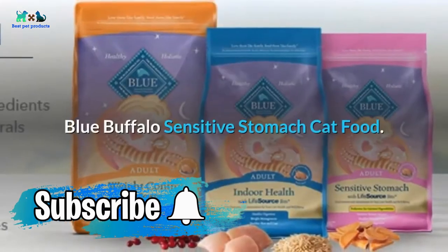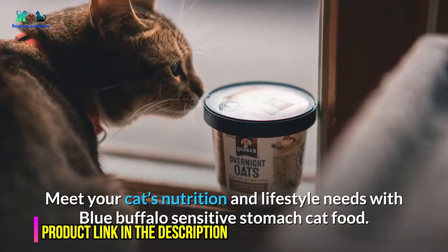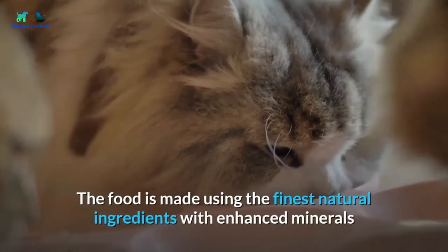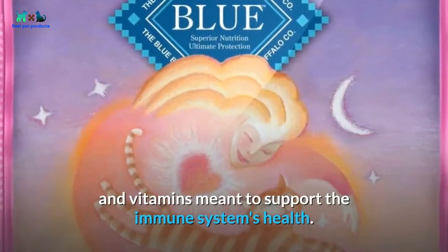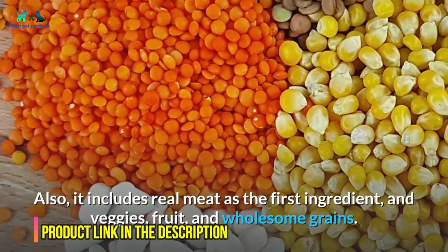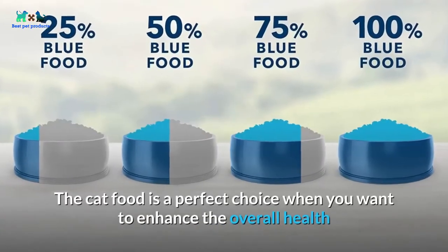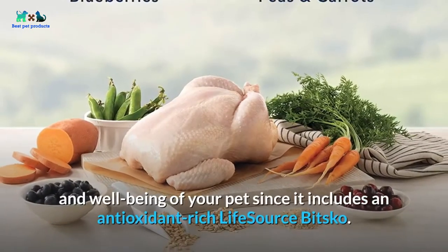Starting at number one: Blue Buffalo Sensitive Stomach Cat Food. Meet your cat's nutrition and lifestyle needs with Blue Buffalo Sensitive Stomach Cat Food. The food is made using the finest natural ingredients with enhanced minerals and vitamins meant to support the immune system's health. It includes real meat as the first ingredient, plus veggies, fruit, and wholesome grains.